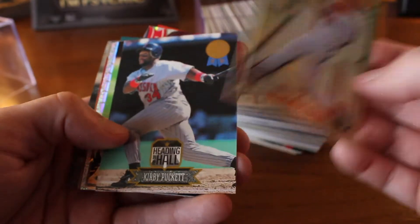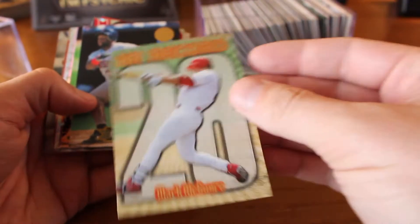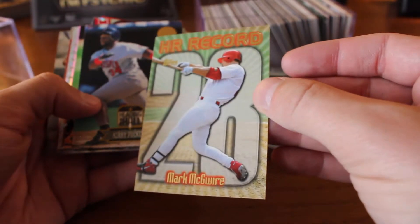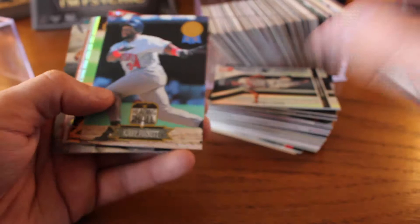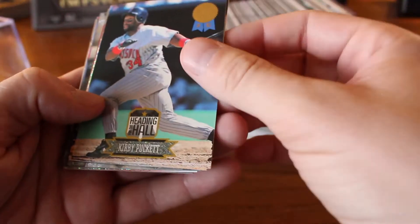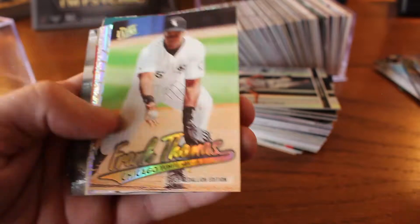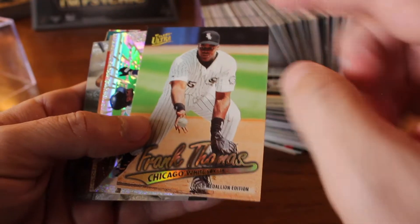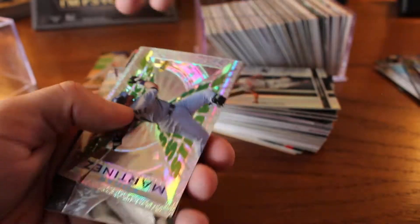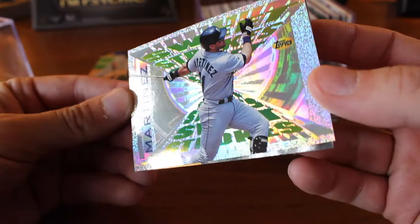Mark McGwire, home run record, hitting number 28. I remember there was a series that had a card for each of his 70-some home runs — 72, was that Bonds or was that him? Heading to the Hall — that one is just dead right. Kirby Puckett. Frank Thomas. At this point in time — late '90s — I was in high school, I was kind of busy with the ladies, at least trying to be. So I wasn't buying too many cards.